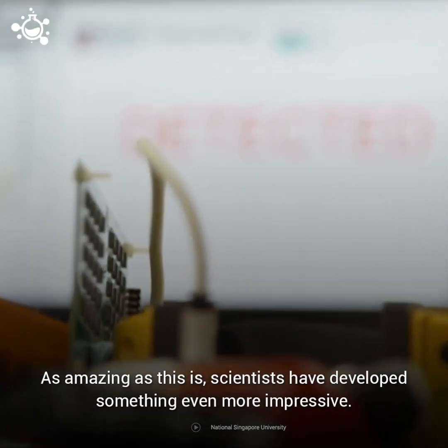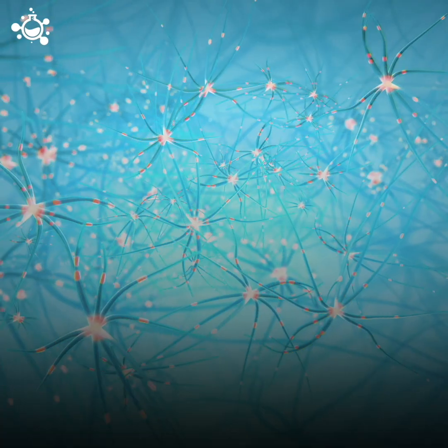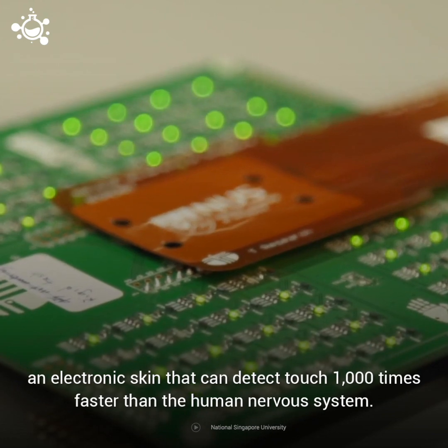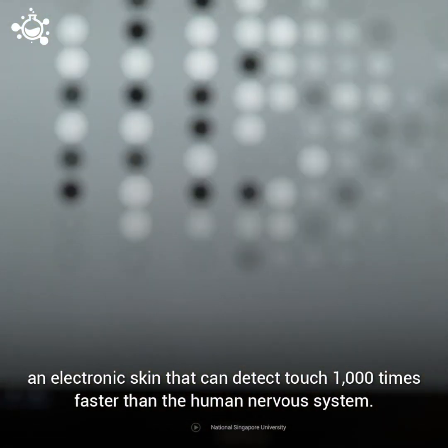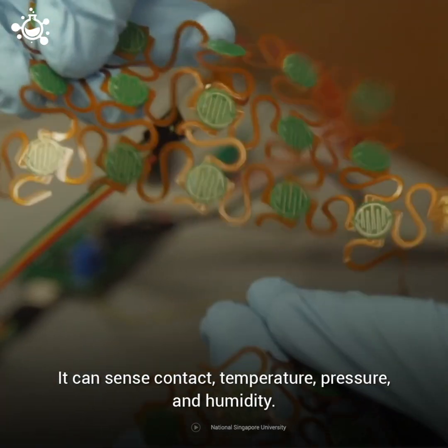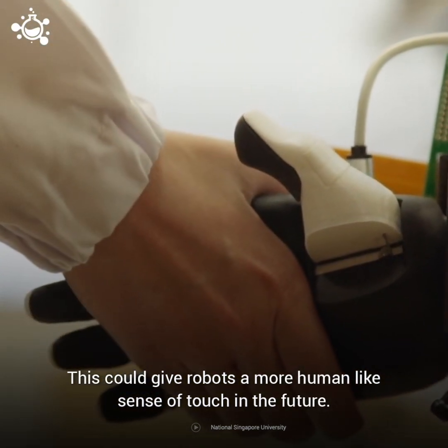As amazing as this is, scientists have developed something even more impressive. Inspired by the human nervous system, a team of researchers developed an electronic skin that can detect touch 1000 times faster than the human nervous system. It can sense contact, temperature, pressure, and humidity. This could give robots a more human-like sense of touch in the future.